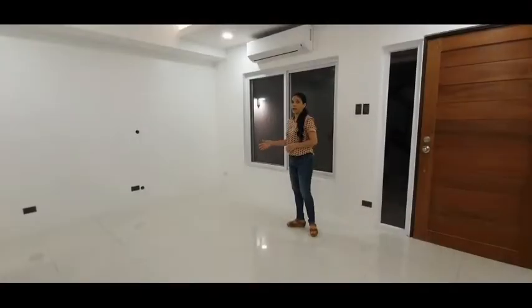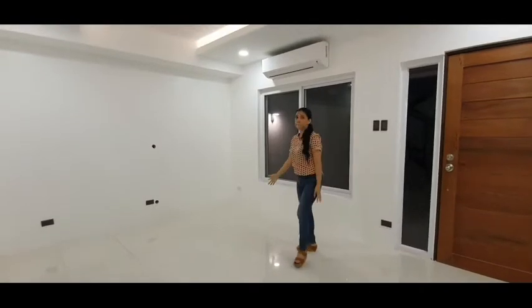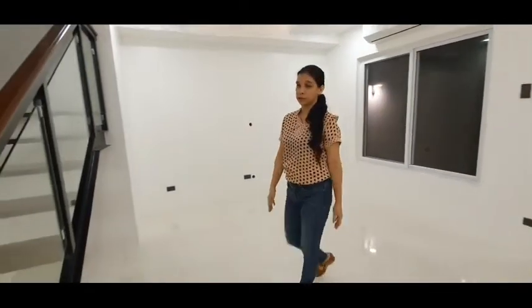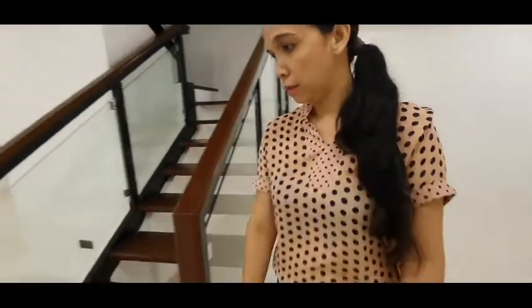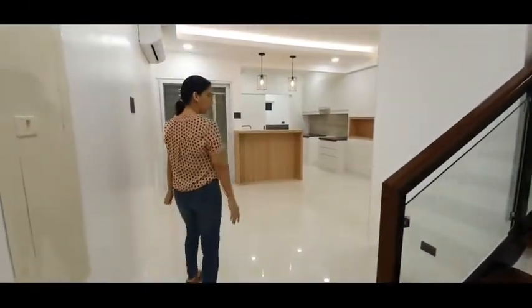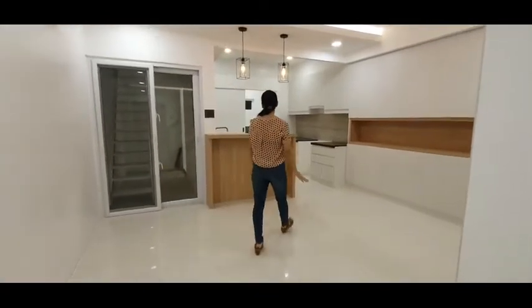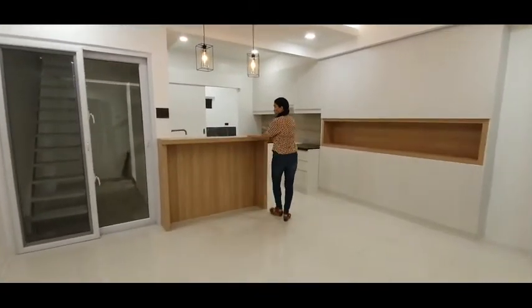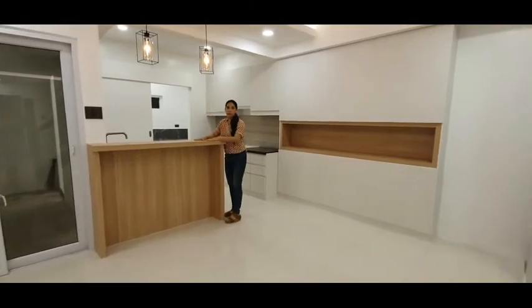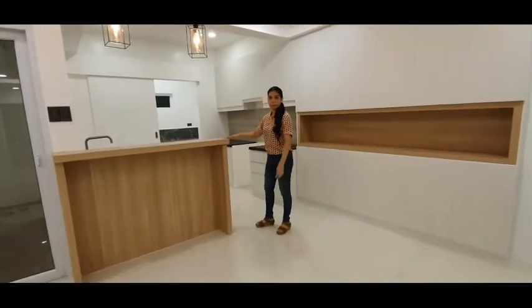This is the area. We are going to put a home here. This is our dining area, with a breakfast table.